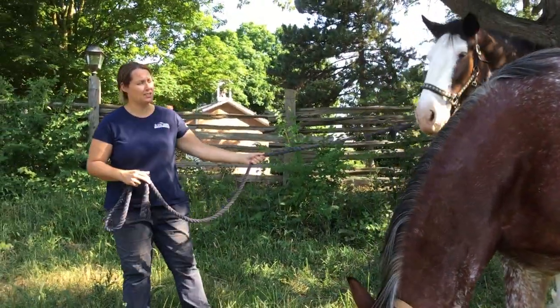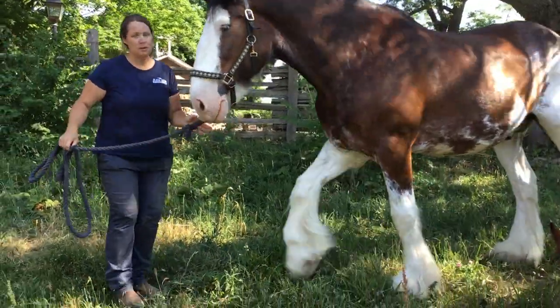I'm just going to move Ross ahead here so you can have a good look at him as well. You can see they're both fairly large.